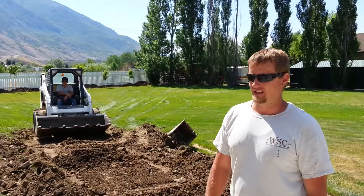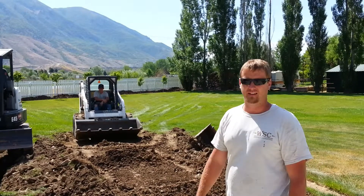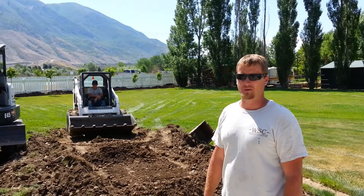Hey everybody, this is Shanna Cleverley with WSC Specialty Contractors. We're getting another job going here. It's going to be a garage with a barn on the back of it for some small ponies.